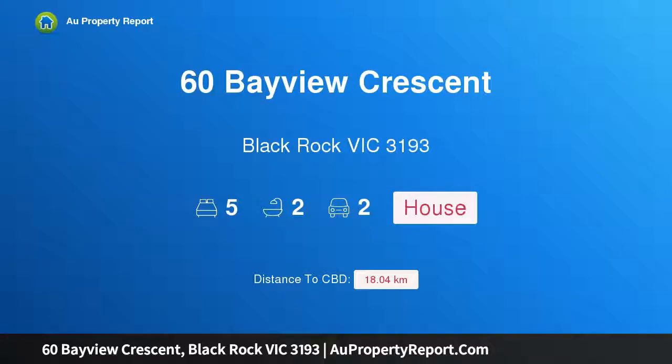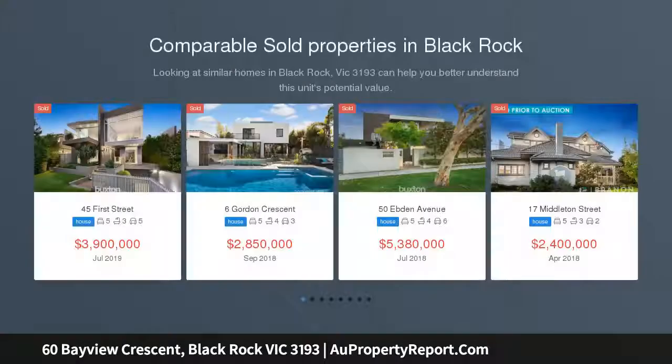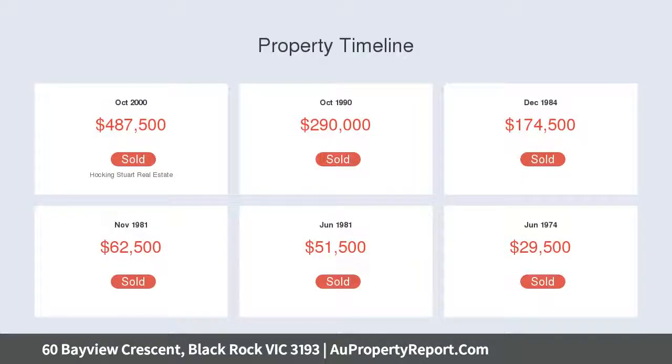Welcome to 60 Bayview, Black Rock, Victoria 3193. Grand scale family living in a leafy bayside setting — amidst peaceful bayside surrounds, this sizable home provides grand scale family comfort, generous accommodation, partially renovated interiors, and outstanding future potential, in a prime position close to local amenities, schools, and beautiful beaches. Land size of 830 sqm.